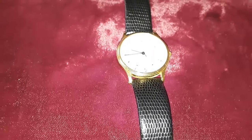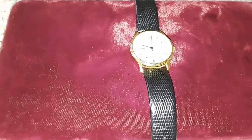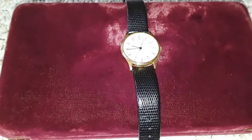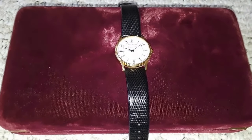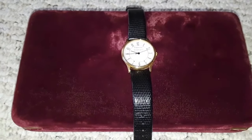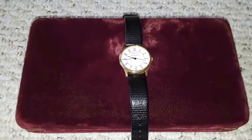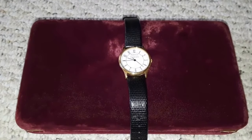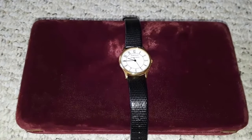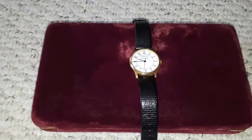This is a Tiffany and Company Portfolio watch, and how I got it is a very interesting story. I went to an estate shop in Sarasota, but it was a store full of crap and they were closing down that day — I think they were about to move elsewhere, I don't know what the story was.